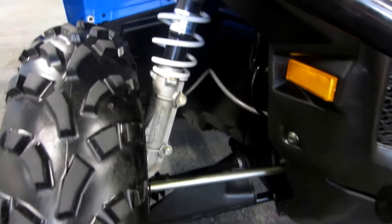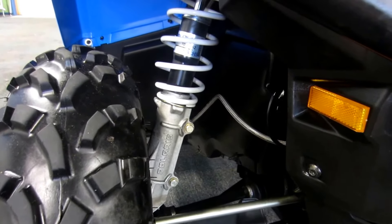MacPherson strut front suspension with 8.2 inches of travel.